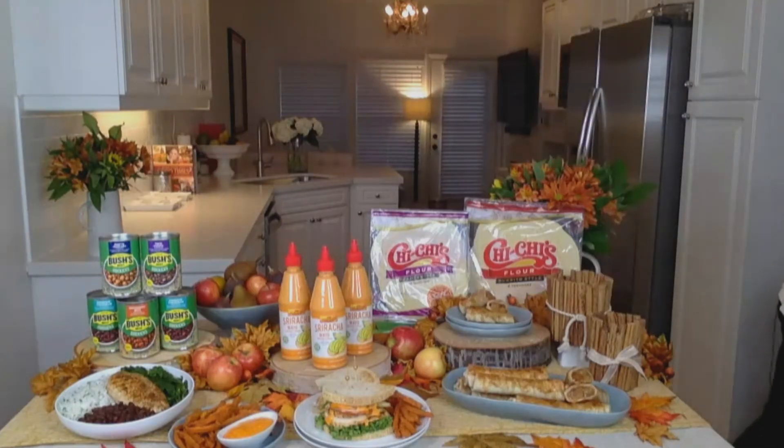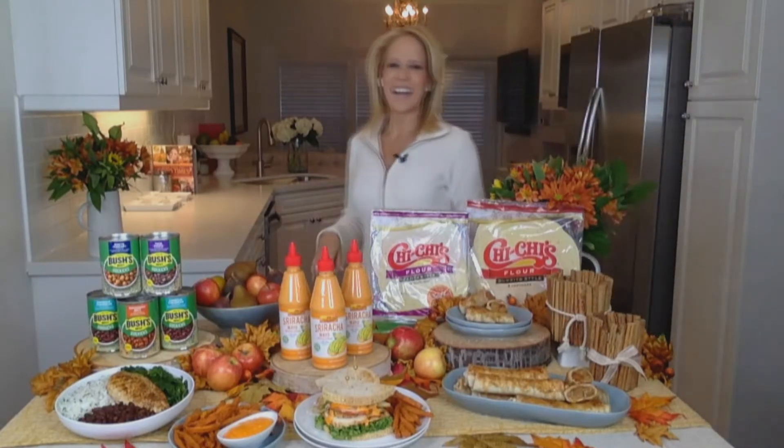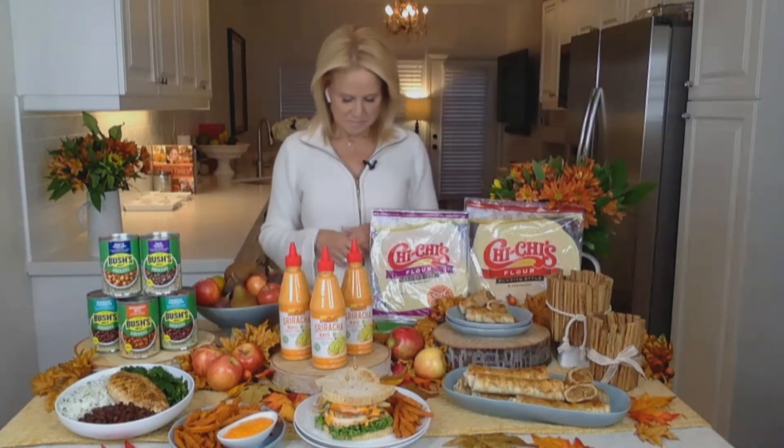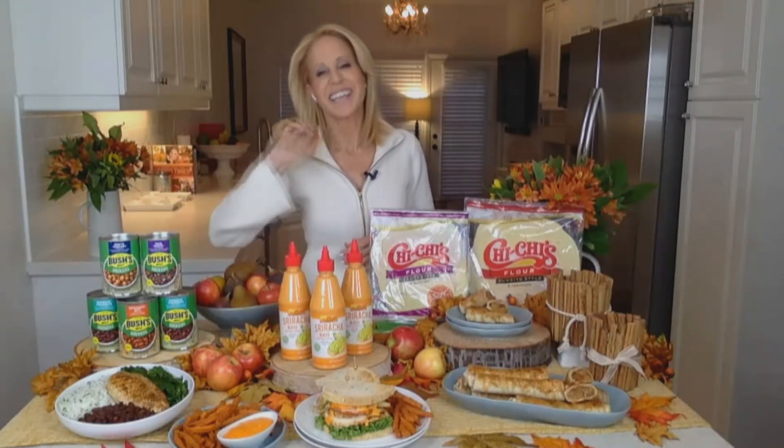Hey, Everett. Chef Jamie Gwen, my friend, it's always a pleasure to have you. I'm so glad to be back with you. How are you? I am doing wonderful, and thank God for that, and I hope you are as well. Thank you, we are. I appreciate you asking.